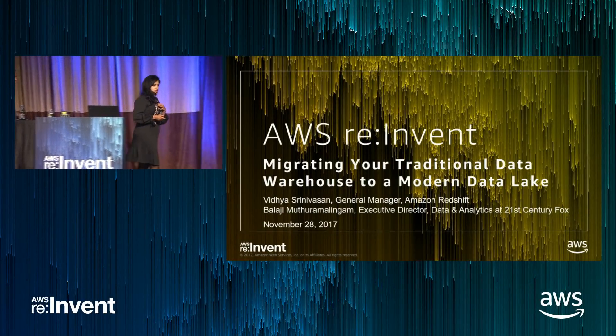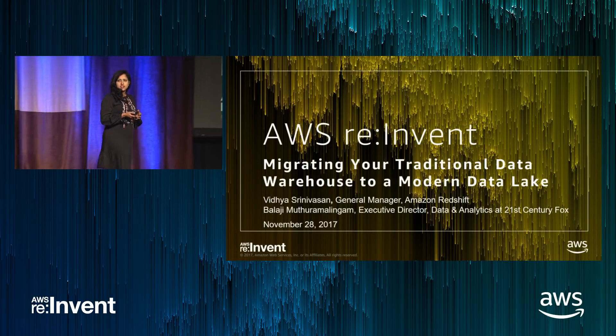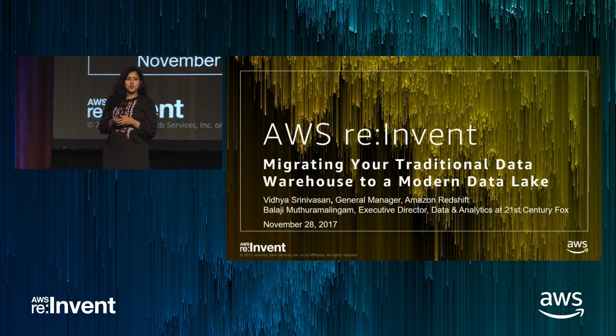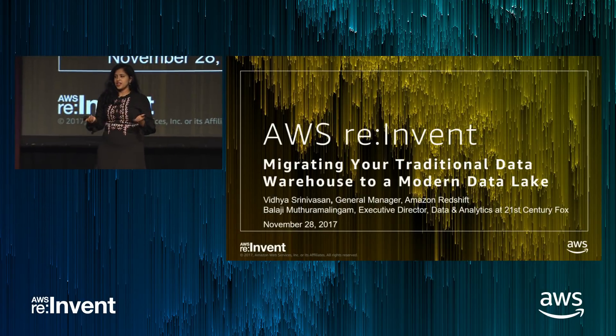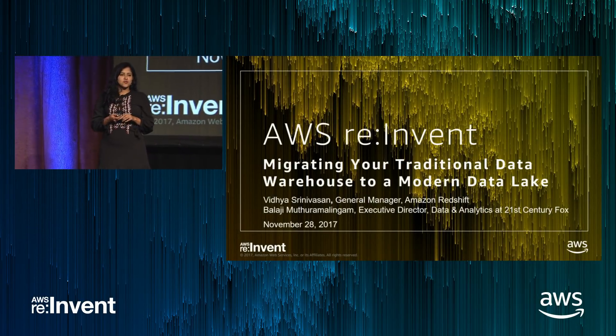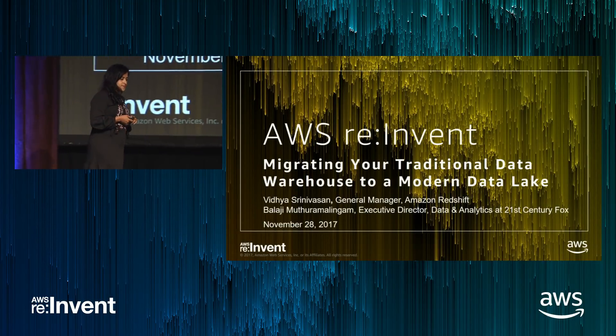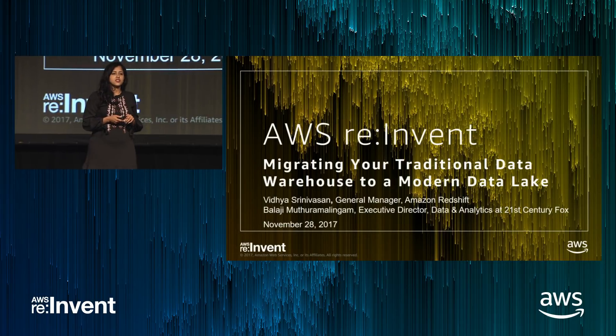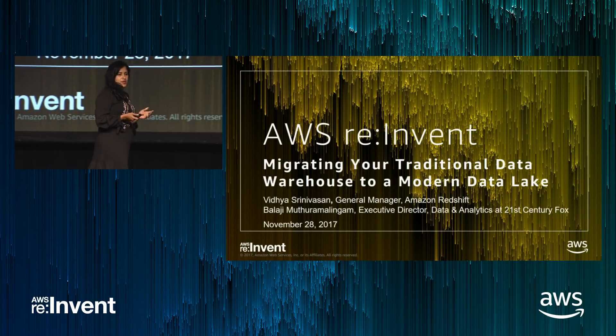Good morning, everybody. I think we're going to get started. First off, what an amazing turnout. Thanks for coming here bright and early — bright and early for Vegas, of course. I'm delighted to be here to talk to you about Redshift and what we've been up to recently, with recent launches as well as some upcoming launches.